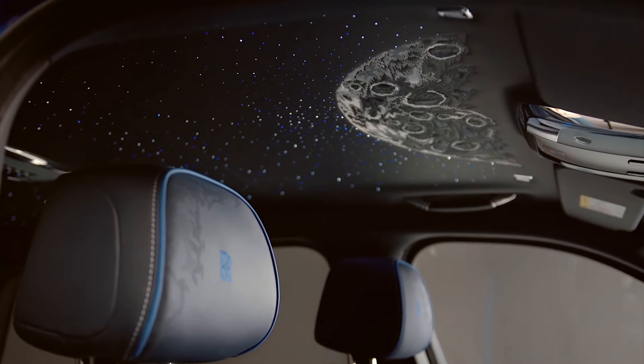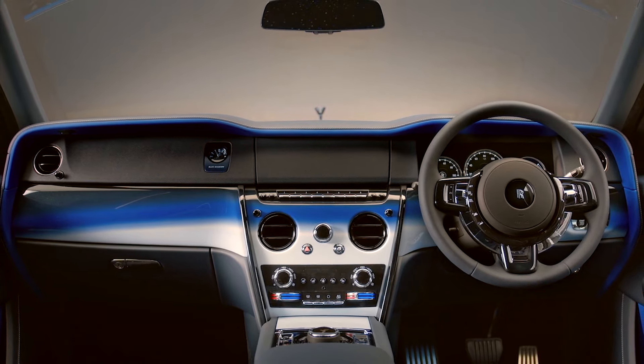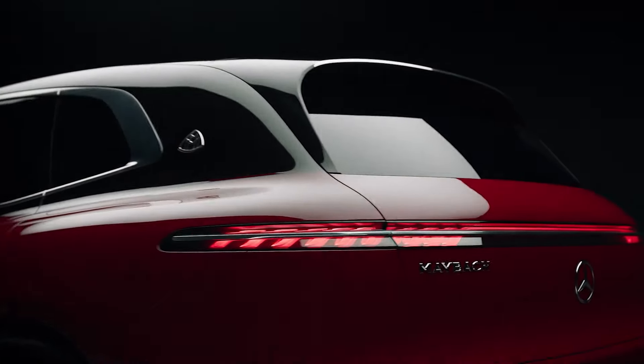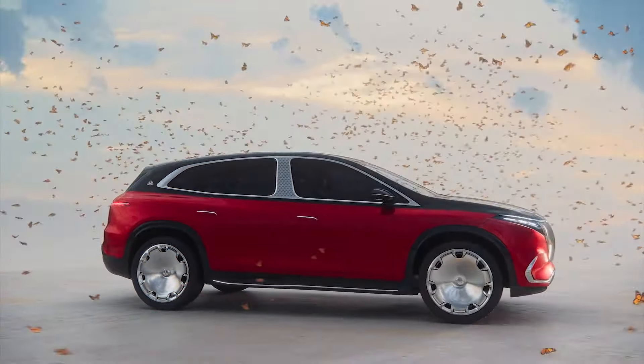Everyone looks at the overall picture of the advantages and disadvantages of these cars from a different angle. However, despite the high price, buying a Maybach is a relatively profitable deal compared to other high-end SUVs. The all-electric powertrain sets it apart from other luxury SUVs, and its special characteristics and design make it a worthy competitor in the market.